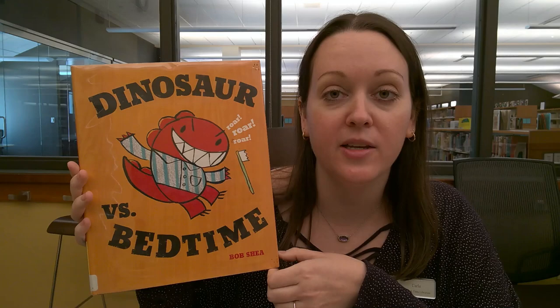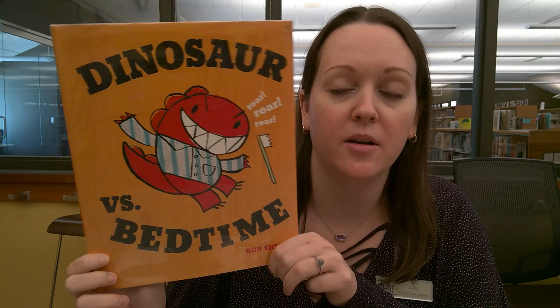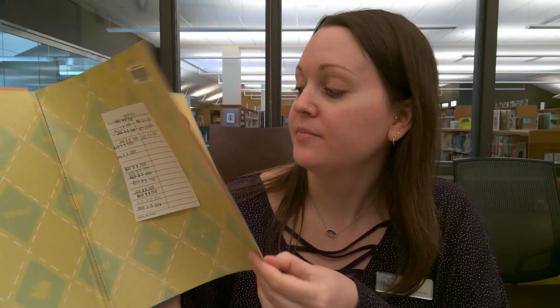The first one I'm going to tell you about is Dinosaur vs Bedtime, written and illustrated by Bob Shea. Dinosaur is good at defeating everything — spaghetti, grown-ups, toothbrushing — he's going to beat it. This is a really fun book with lots of bright colors.